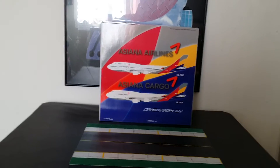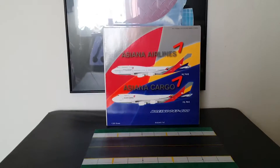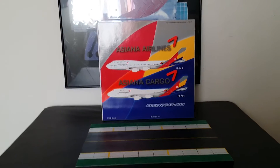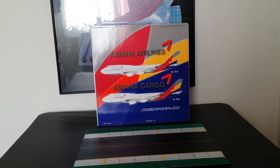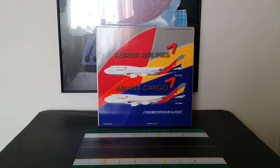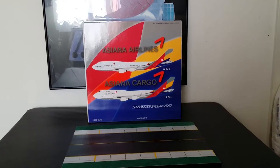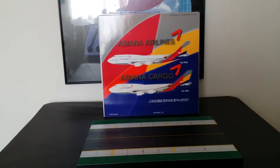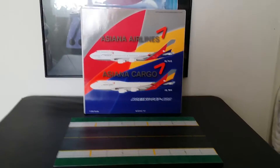Asiana operates four 747s — two 747 passenger versions and two 747 combi versions. They seat 359 passengers: 10 in first class, 45 in business class, and 304 in economy. I'll get into that in more detail in a moment.